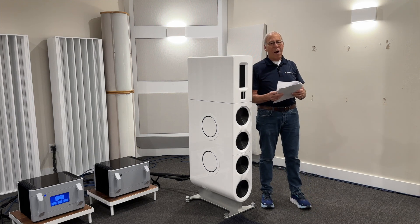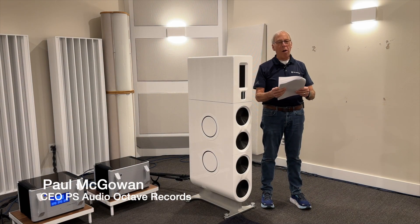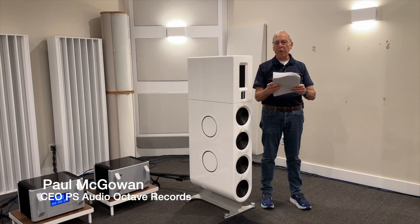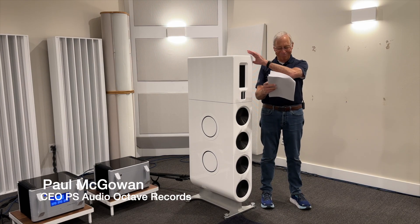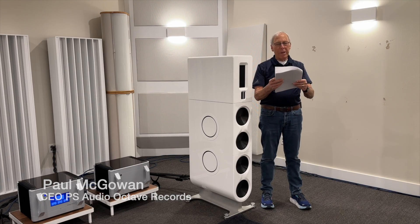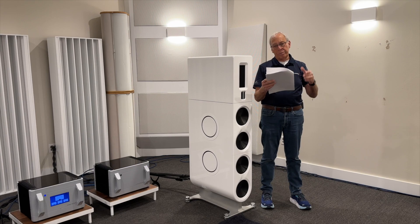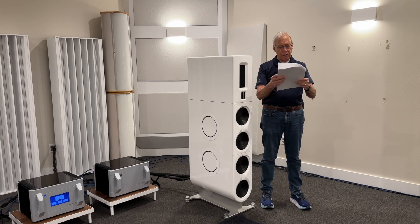Jim in Ohio writes: 'Paul, with FR-20s and FR-30 tower speakers now being rated at less than 30 hertz, or able to go lower than 30 hertz, how can you explain how two towers placed according to your recommendations handle bass distribution in a room versus one or two subs placed for best bass?'